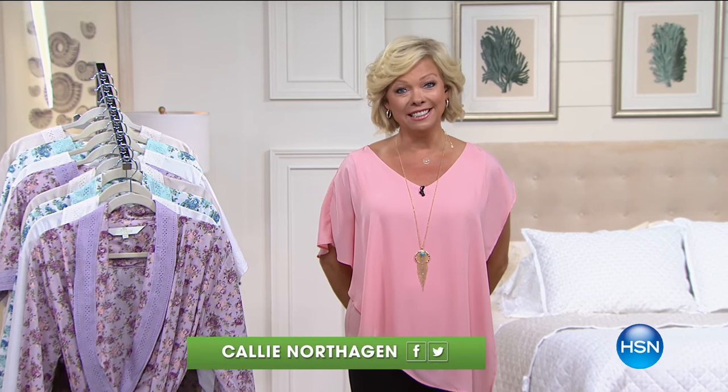Hi, everyone. I'm Callie Northag and you're watching HSN. I hope you like a good sale because that's what we've got for the next two hours. Bedding clearance happening with major markdowns. Time to treat yourself to things that make you feel better and more pampered. We've got robes, pajamas, linens, comforters, and so many things from a variety of different brands at HSN. Feel free to enjoy and maybe try a brand you haven't tried in the past.